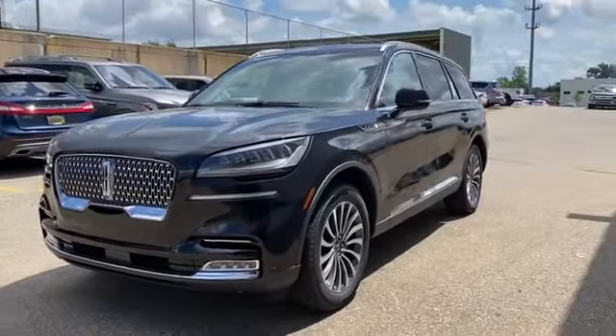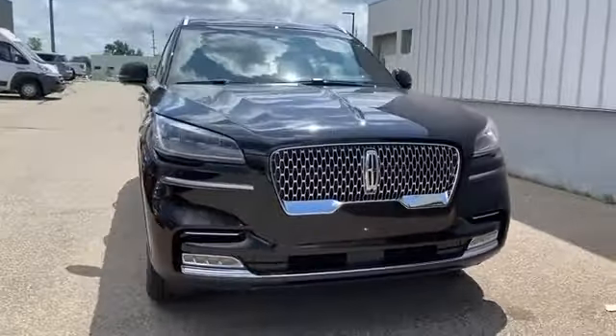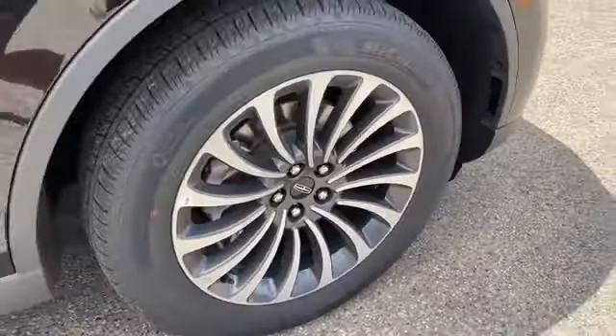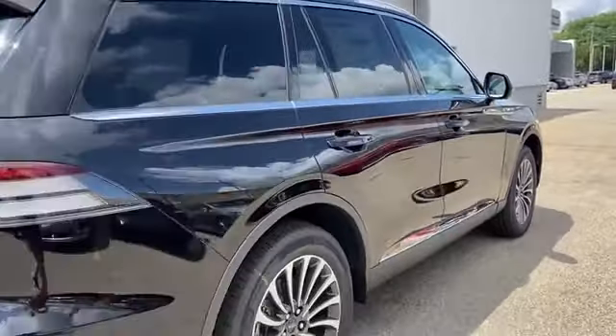2020 Lincoln Aviator. Enjoy the many extra comfort and convenience features included, such as navigation, power driver's seat, power passenger seat, rain sensing wipers, power liftgate, brake assist, and keyless entry.